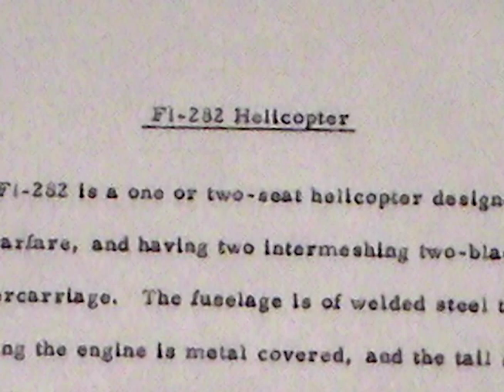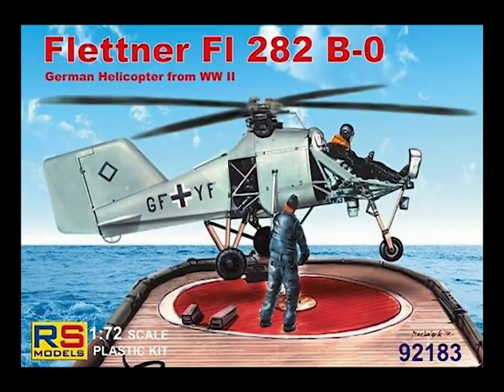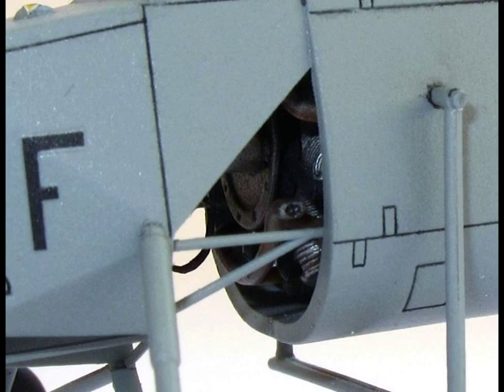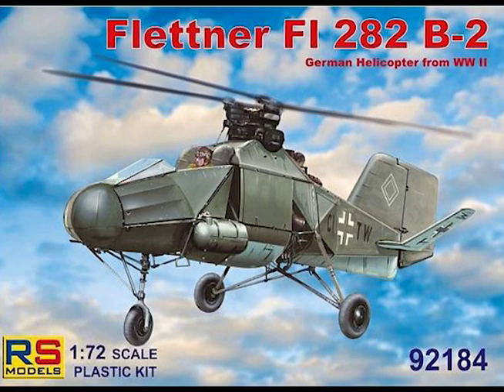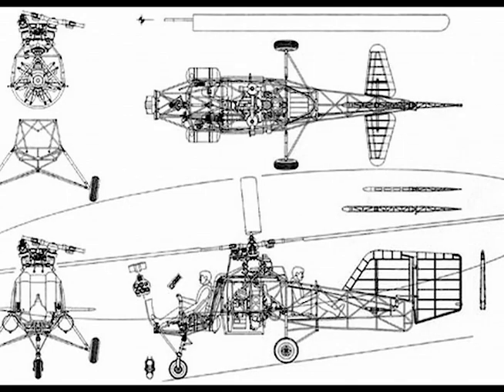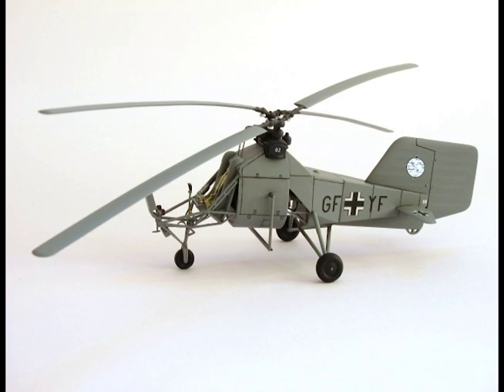Flettner FL-282 Helicopter. The FL-282 is a one- or two-seat helicopter designed for anti-submarine warfare, having two intermeshing two-blade rotors and tricycle undercarriage. The fuselage is of welded steel tubes. The section housing the engine is metal-covered and the tail surfaces are fabric-covered. A V-shaped drive from the engine drives the two two-blade rotors, which rotate in opposite directions with the blades overlapping. The engine is an SH-4A, seven-cylinder, air-cooled radial. The fuel capacity is 23 gallons in two tanks, but if two people are carried, the fuel load is limited to 14 gallons. It was originally planned to build 1,000 aircraft, but full-scale production did not commence and only 26 experimental models were built.